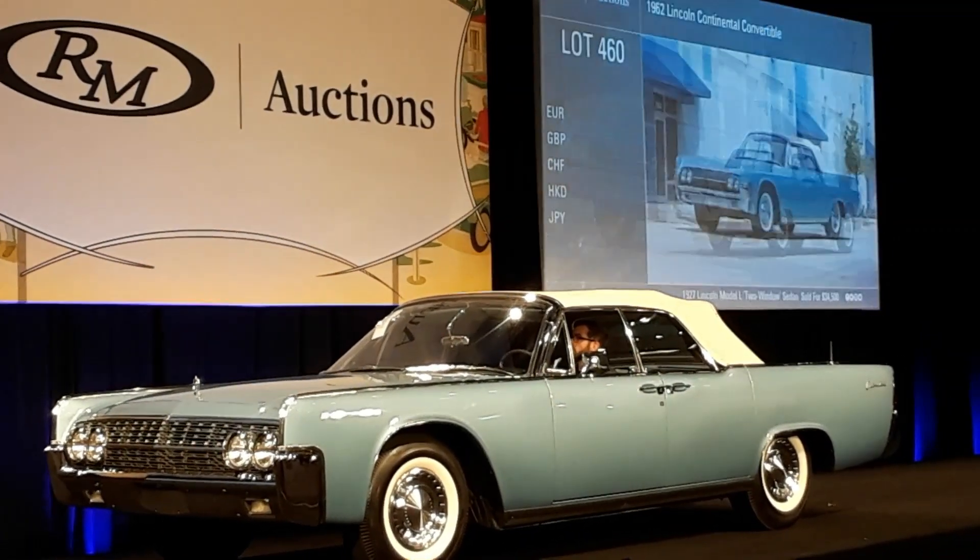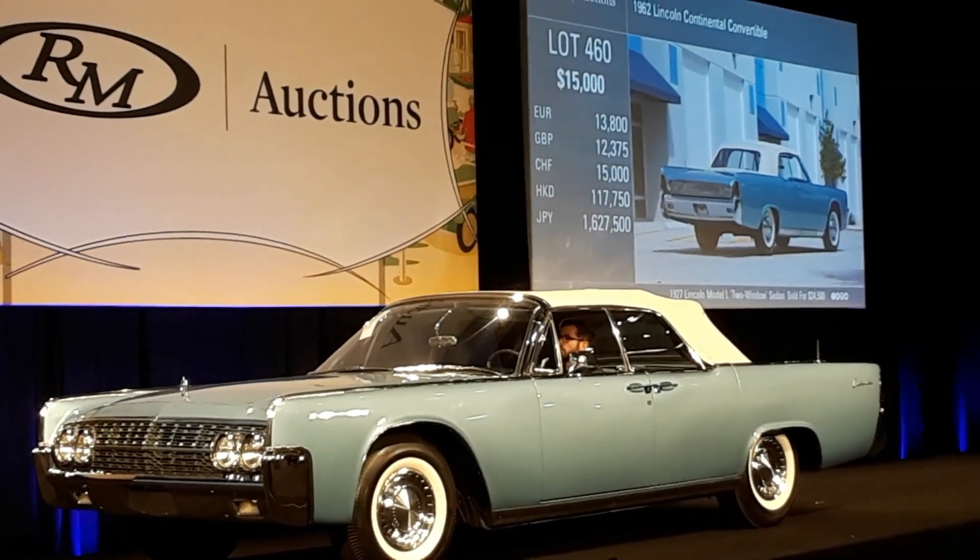Opening at $15,000, now $20,000. No reserve today, guys — this is selling. No reserve.